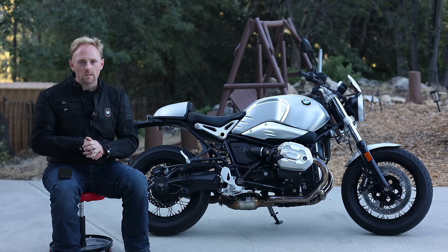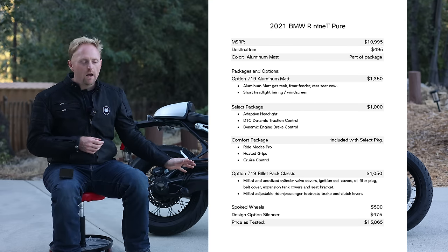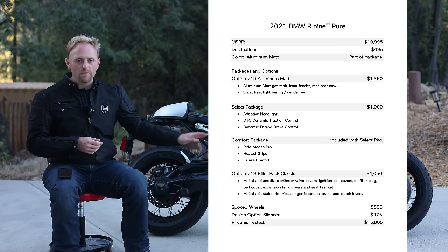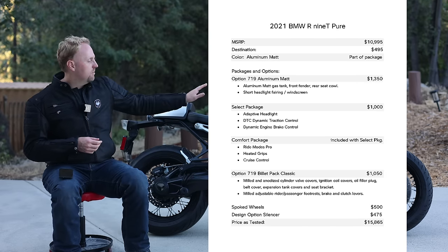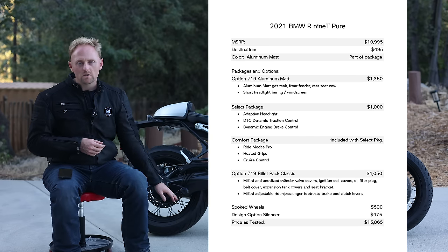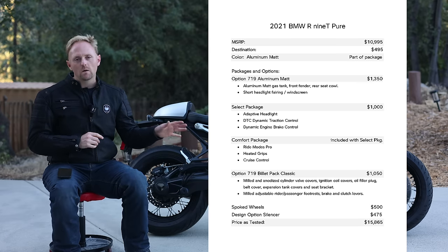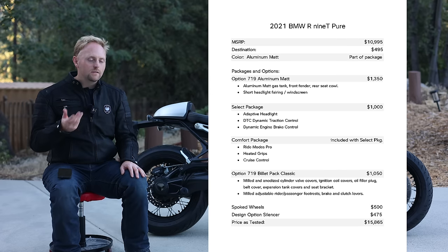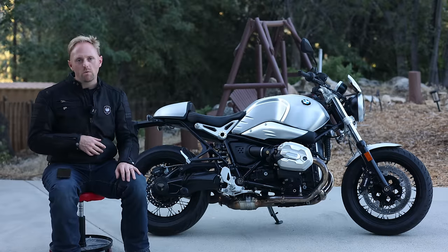That's a basic overview of the R9T lineup. My bike as tested has the base price of about $11,000, but I have the option 719 packs, the brushed aluminum pack, the select package, the sport silencer, and spoked wheels. All that brings the price on my bike to just a little over $15,000. The base price can be pretty misleading on BMWs because the options add up to be quite a bit.